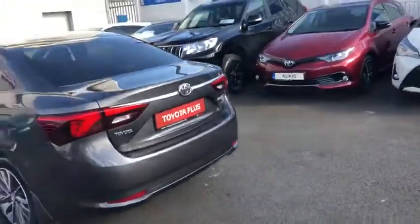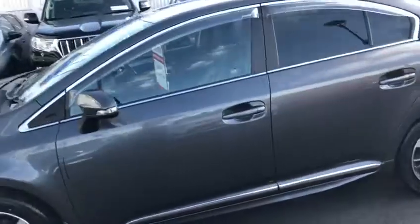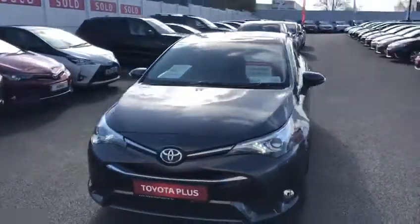This Toyota Avensis has a full service history and comes with the balance of the manufacturer's warranty. Low road tax of 200 euro per year. It is now available to view at Toyota Longford.